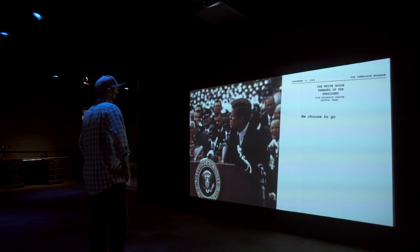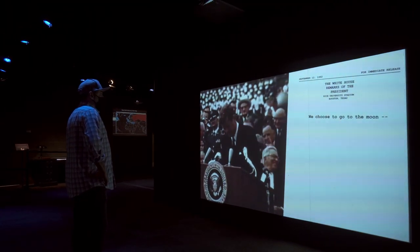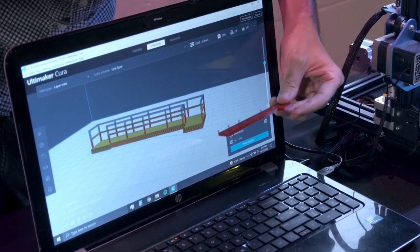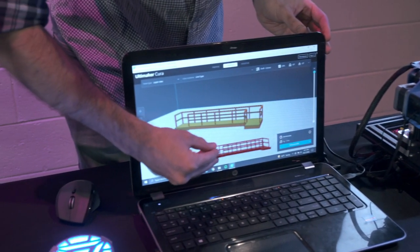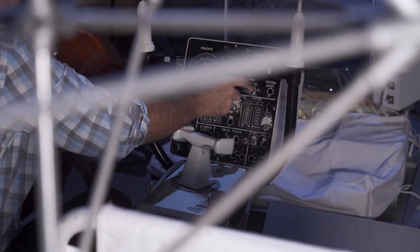We had a great time over the weekend interacting with everyone who engaged with our Apollo projects, introducing people to the 3D printing process, finding other model rocketry fans, and meeting entire families focused on science, technology, engineering, arts, and math. It was so cool that we'll be back here doing it again on November 20th and 21st — so come see us.